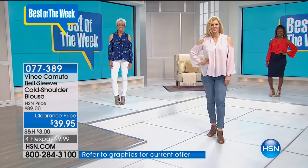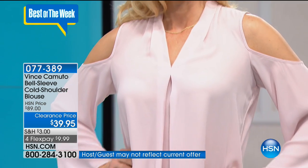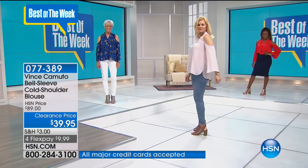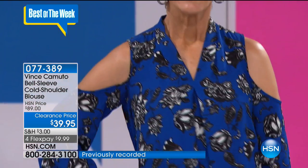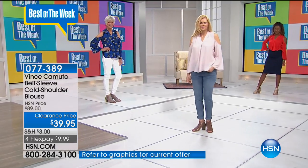I love that red hot. It's not really a true red — it has a little bit of an orange. It's like a tomato red. It's juicy and sexy, and not only is it on a clearance price, we've got to mention the four flex pay of under $10. HSN cardholders get an extra flex payment of $7.99 on five interest-free payments.